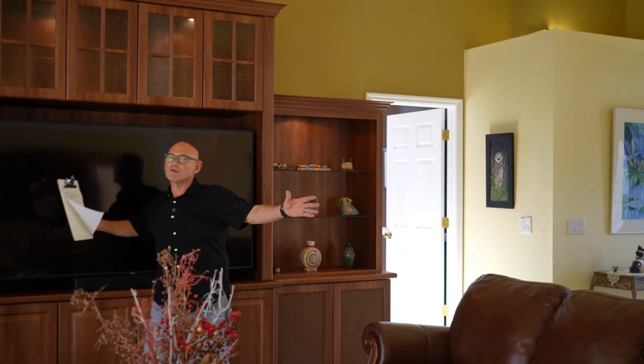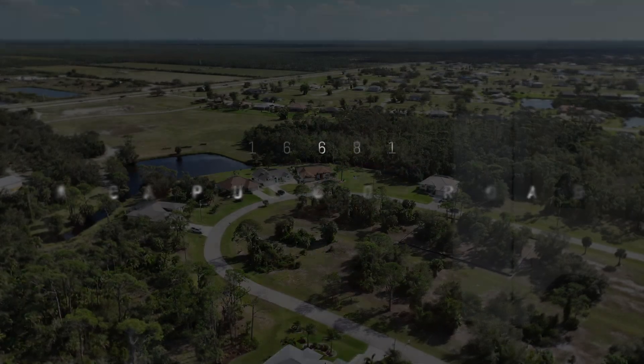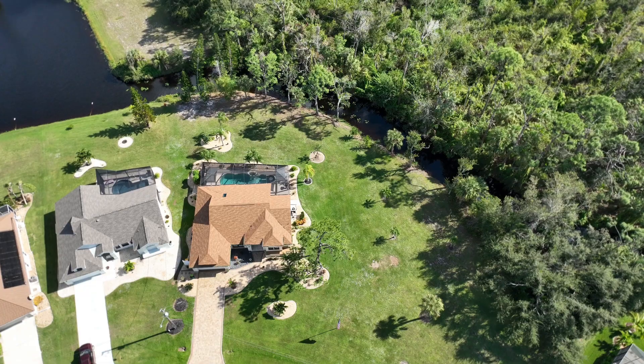Ladies and gentlemen, welcome to Burnt Store Lakes. Beautiful home here — a brand new listing at 16681 Acapulco Drive. This is a beautiful two-bedroom den with a beautiful office. It's absolutely gorgeous on a double lot. Come on in, let's take a look around.